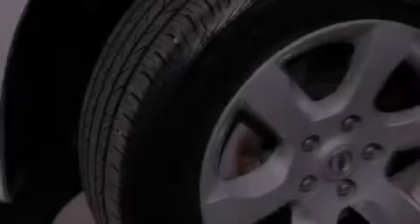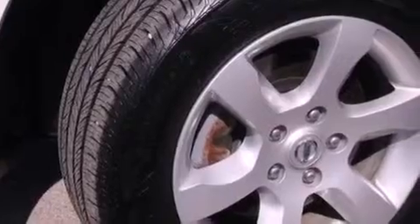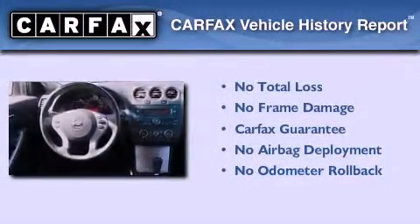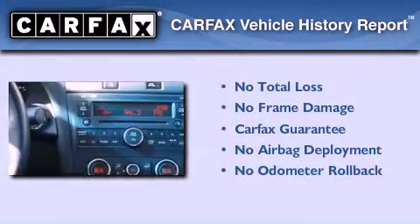With an EPA estimated rating of 32 miles per gallon on the highway, fuel efficiency does not take a backseat. Not to mention that this sedan qualifies for the Carfax buyback guarantee.